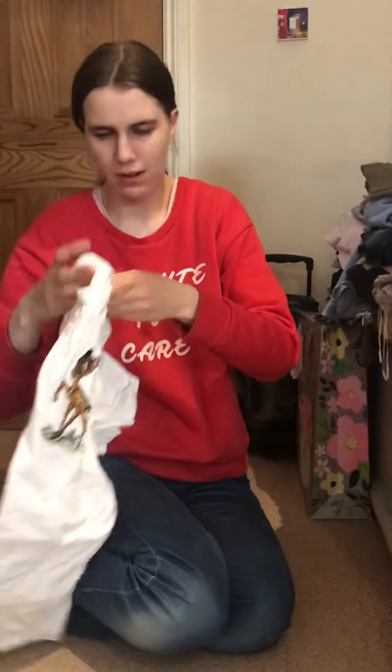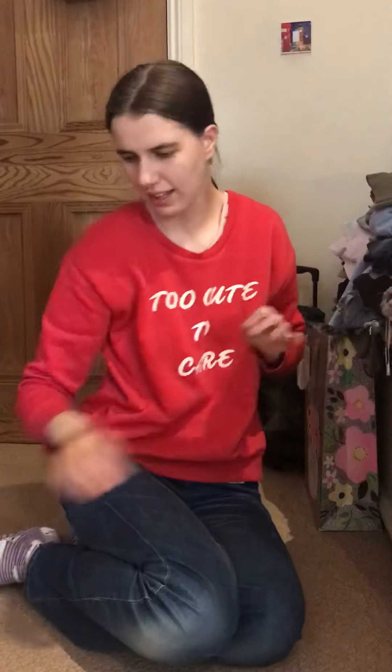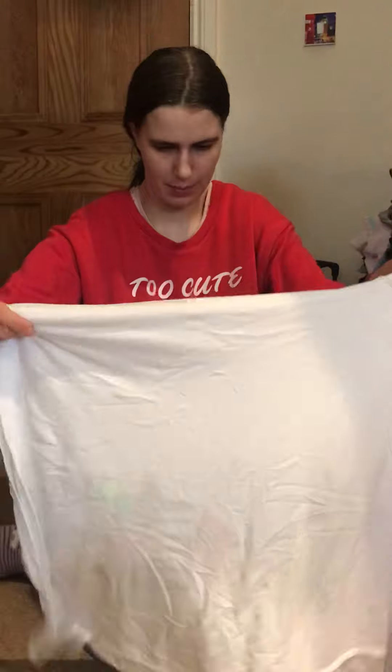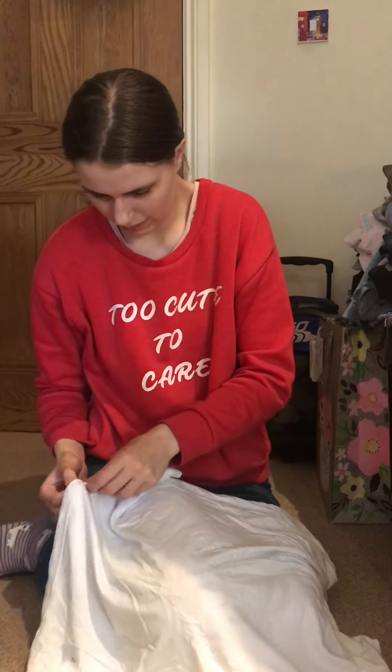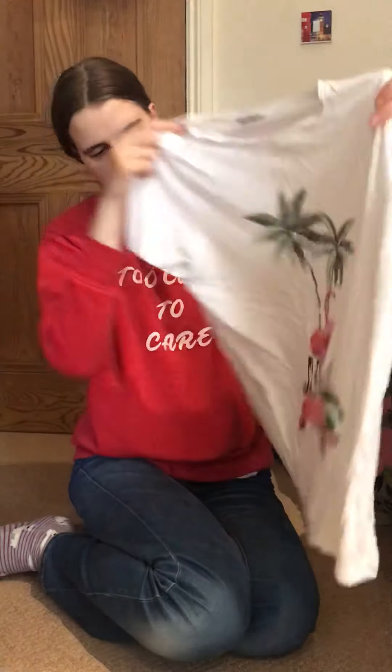Then we have this top from Zara — look, it's got Bambi on in the corner. And then we have this top — let me just put it the right way round — also with flamingos on and palm trees that says 'Aloha'.